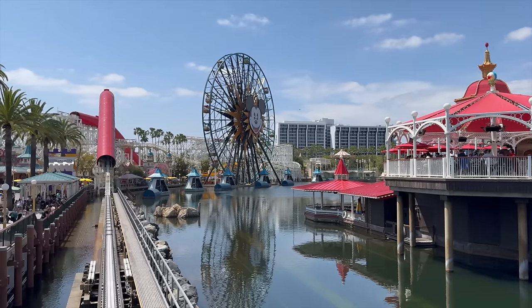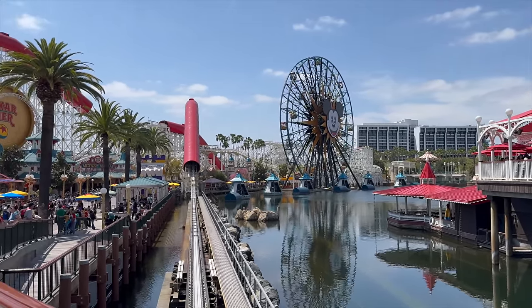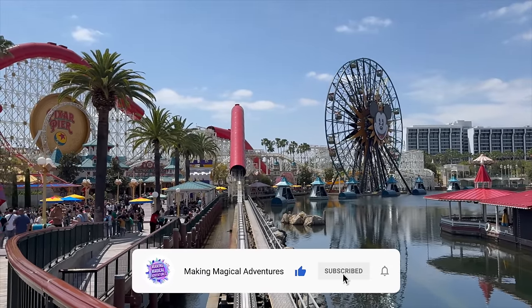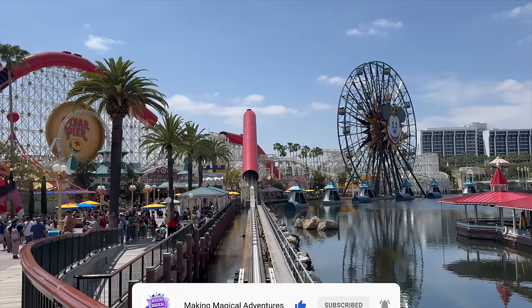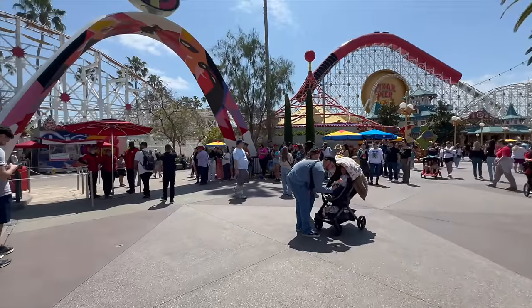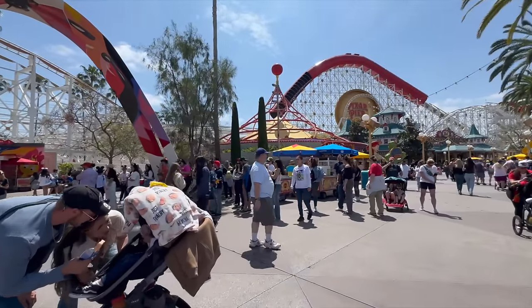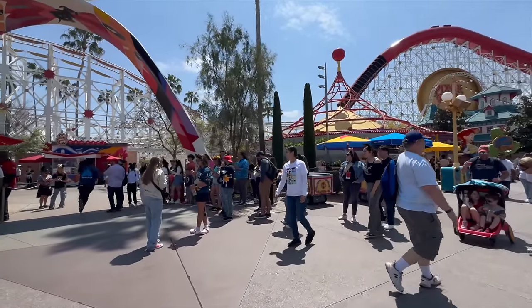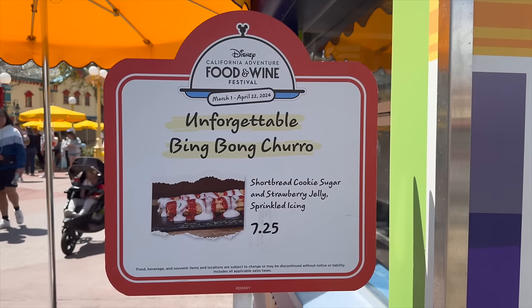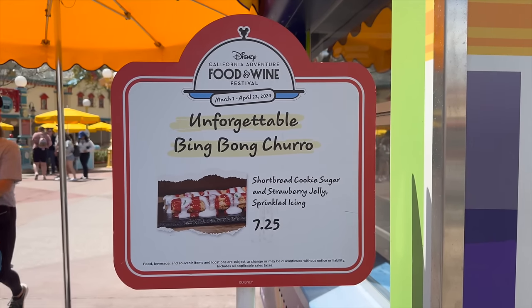It looks like the Incredicoaster is back up and functional, however we don't see anyone actually on the ride — it looks like they're just testing it at the moment. I'll probably wait a little bit before I hop on, but that is a good update to see. There is something very special we want to try over at Señor Buzz Churros — we're going to try to keep it a secret from Raylani, but hopefully it brings a big smile to her face. Here is the churro we're going to be picking up — it looks like it's also for Food and Wine Festival.